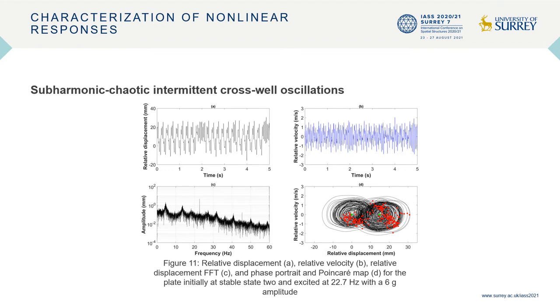Figure 11 shows the response of the plate initially at stable state 2 and excited at 22.7 hertz with a 6g amplitude. The response observed is that of a mixture of sub-harmonic and chaotic intermittent cross-well oscillations. Inspection of the time series clearly shows the plate undergoing snap-through between both stable states in an intermittent manner, with brief moments of period-5 sub-harmonic oscillations followed by single-well or cross-well chaotic oscillations. The broad spectrum of the frequency spectra is evidence of chaotic response; however, there exist distinct frequency peaks at integer multiples of one-fifth of the excitation frequency, indicating the presence of period-5 sub-harmonic oscillations.